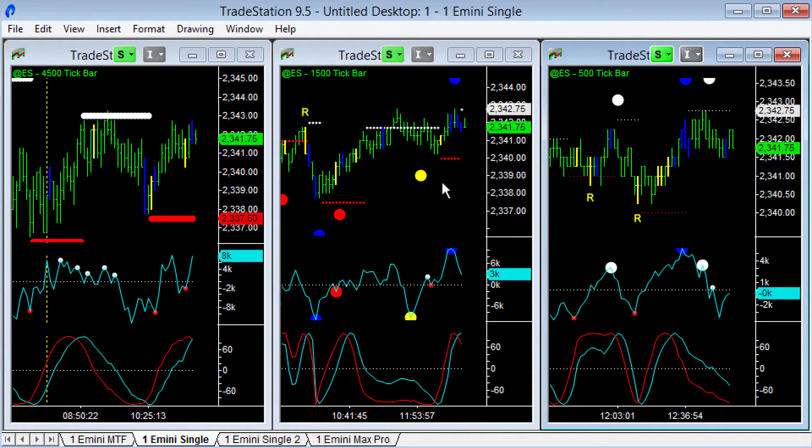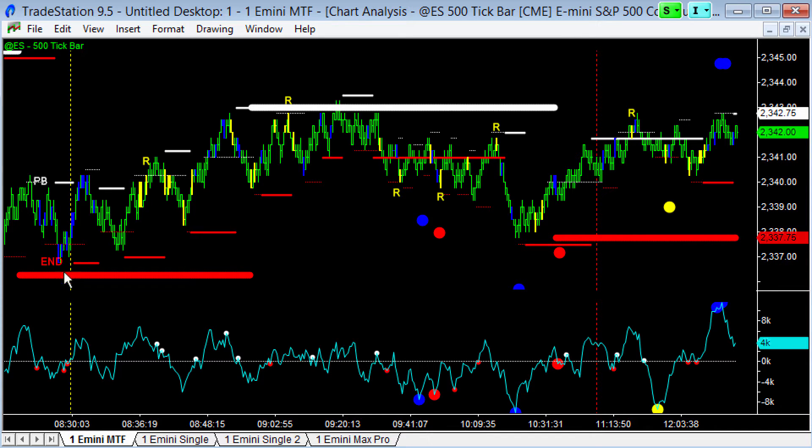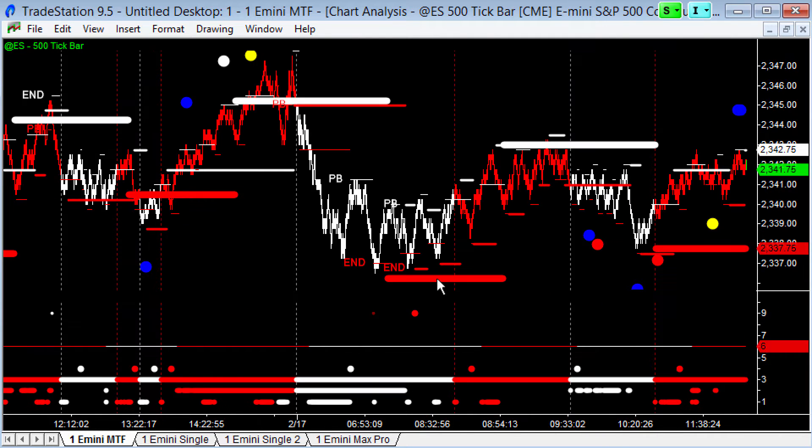I think this is kind of an interesting day. Look at the system view, 500 tip bar chart. This was the open of the day. We had some weakness overnight, then we came into a bunch of supports down here — pullback to end of trend on the lowest time frame, intermediate time frame, and the highest time frame, all syncing up together. Early signal on the lowest time frame, then the intermediate time frame, then the highest time frame.